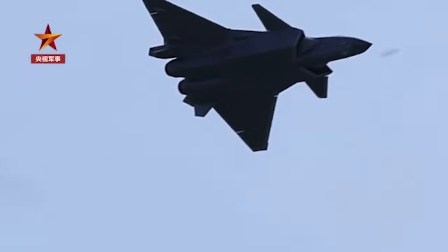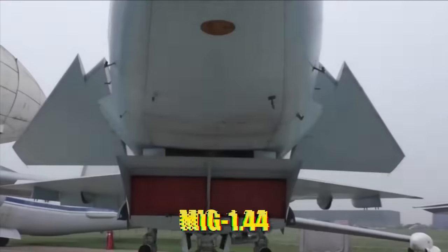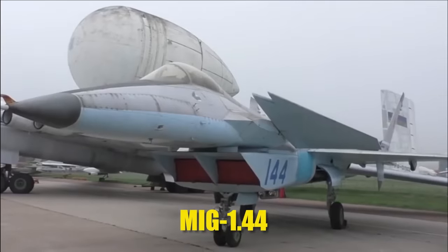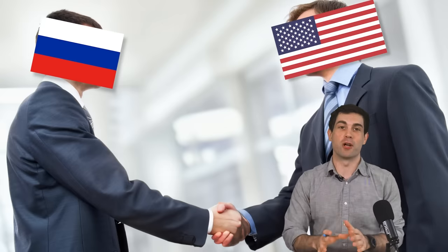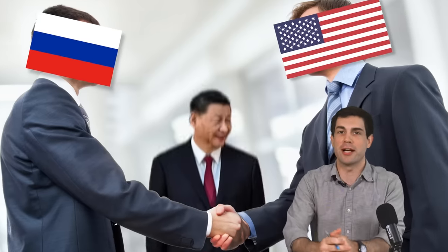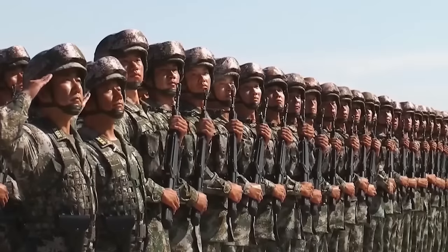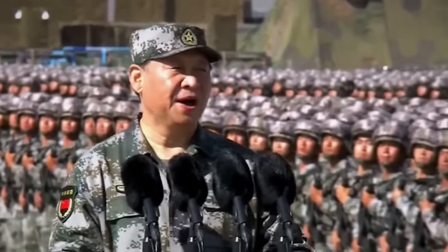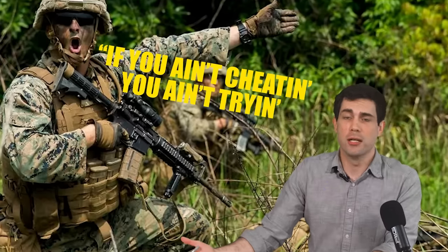The J-20 has often been described as a love child between America's F-22 and Russia's MiG-1.44. Both Russia and the U.S. have accused China of stealing technology and designs when it comes to the J-20 — finally, something the United States and Russia can potentially bond over. China has a history of doing this, and really, let's be honest, they'd be stupid not to. It's like my squad leader used to always say: if you ain't cheating, you ain't trying.